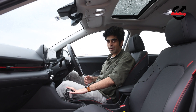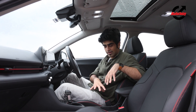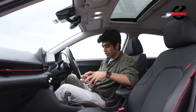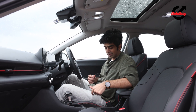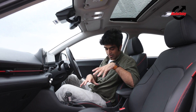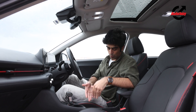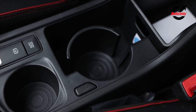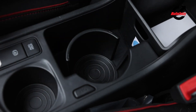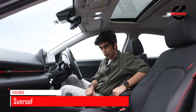This is the automatic variant of the turbo version, which means the central area is slightly different from the manual version. The manual gets a physical handbrake, while this gets an electronic parking brake with auto hold. To accommodate that, they've rejigged the cup holder area — you get one fixed cup holder and another cubby hole that converts into a cup holder at the push of a button, which is very smart. Under the armrest, there's also a space for storage.